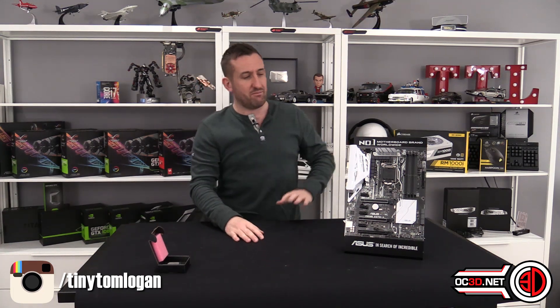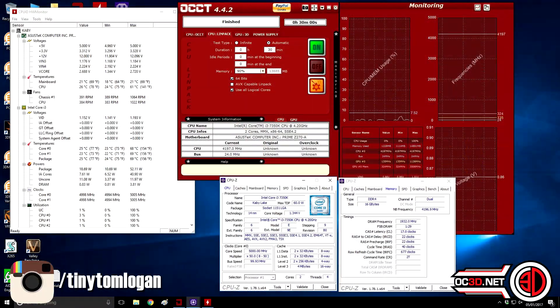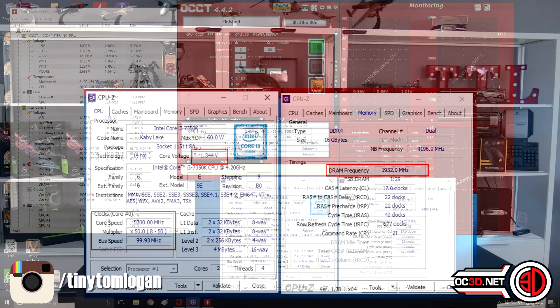Overclocking-wise, obviously it's Kaby Lake. People are going to want to know: does it do five gigahertz? Yes, it does do five gigahertz quite comfortably, to be fair. We were actually able to boot into the system at both 5.1 and 5.2 gigahertz, but stability just wasn't there no matter what volts you put through it. It was kind of strange that it was still going into the OS at 5.2. As soon as I opened CPU-Z to get a screenshot, it was just cutting out. Five gigahertz was stable at a manual voltage setting of 1.35 volts.